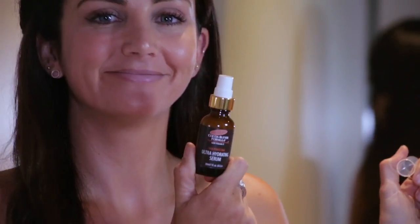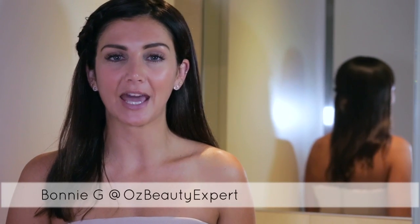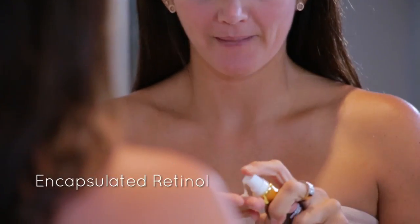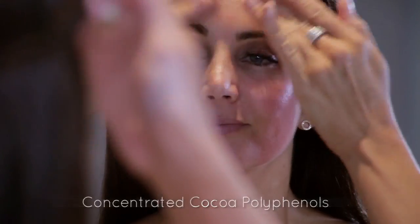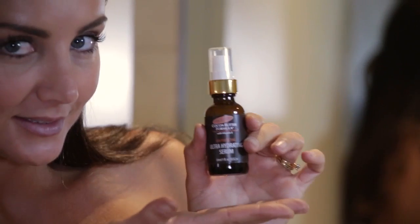A serum packs in all those extra essential skin renewal ingredients that regular creams don't. This new serum from Palmas uses encapsulated retinol technology. Retinol provides the essential building blocks for skin renewal. It also contains moisture boosting hyaluronic acid, which is really effective at plumping fine lines and wrinkles.